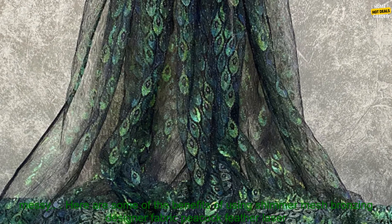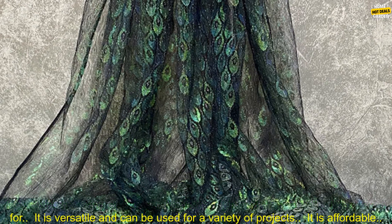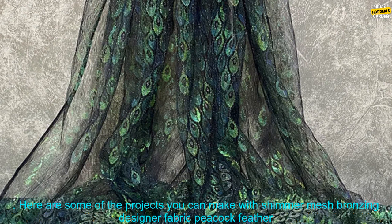Here are some of the benefits of using Shimmer Mesh Bronzing Designer Fabric Peacock Feather Laser Lace Clothing Sewing Material. It is lightweight and can be used for a variety of projects. It is affordable.